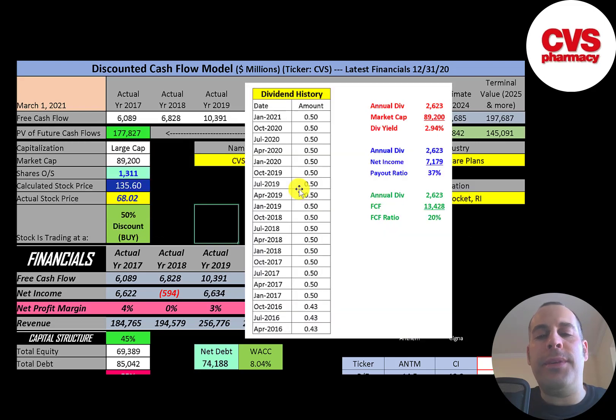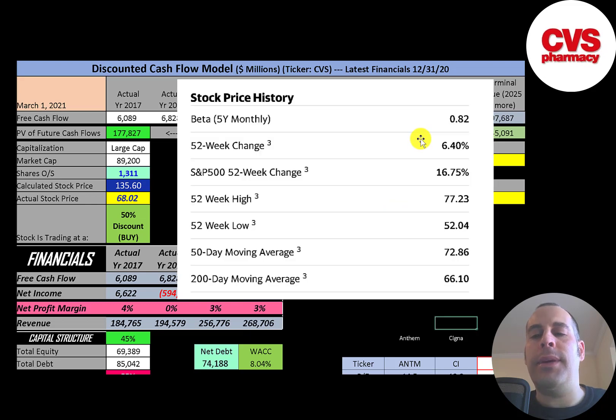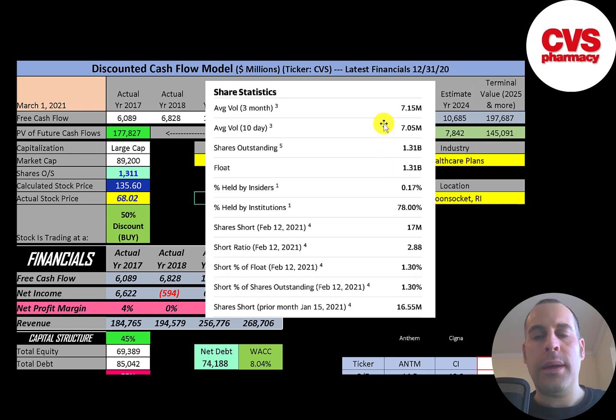They've been paying a $0.50 dividend for a while; their dividend yield is about 3% and they pay out 37% of their net income and 20% of their free cash flow. CVS has gone up 6.4% in the past 52 weeks while the S&P 500 went up 17% in the same time frame. The 52-week low was $52 and the high was $77, and the stock is trading above its 200-day but below its 50-day moving average. About 7 million shares are traded each day, all shares outstanding are on float, and 78% are held by institutions.